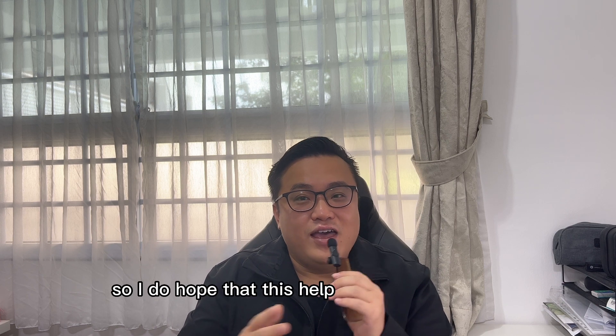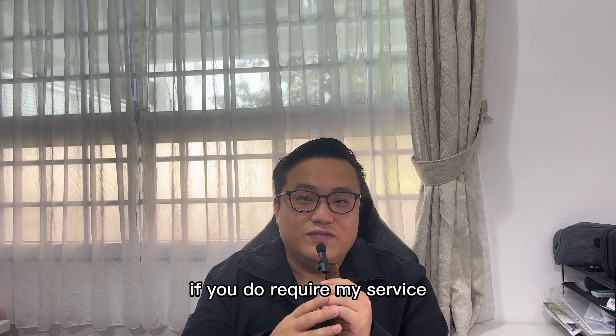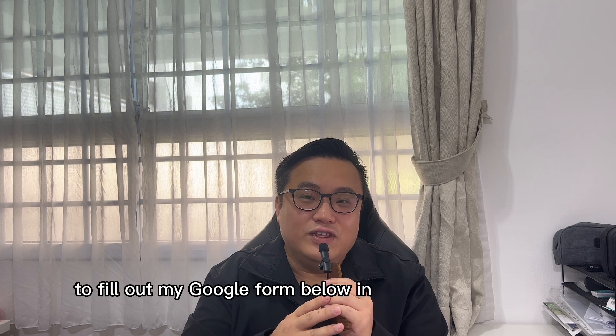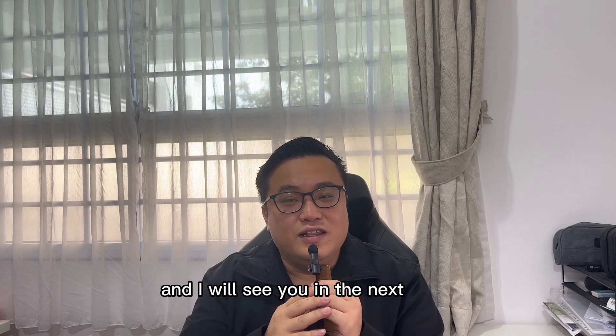I do hope that this will help you to find a highly profitable unit. If you do require my services, do fill out my Google form below in the description box. Until then, my name is Brandon and I will see you in the next video.